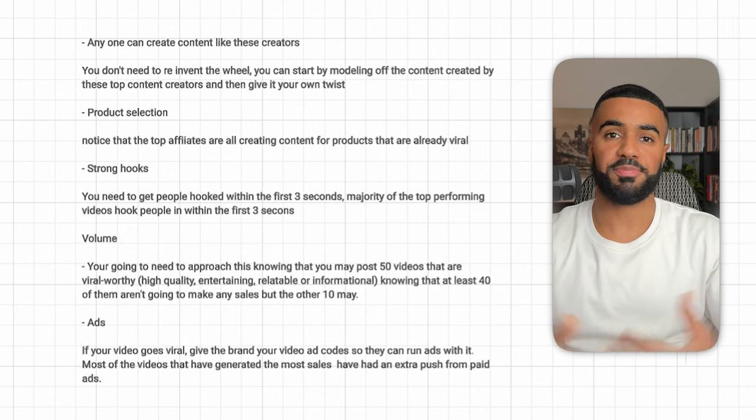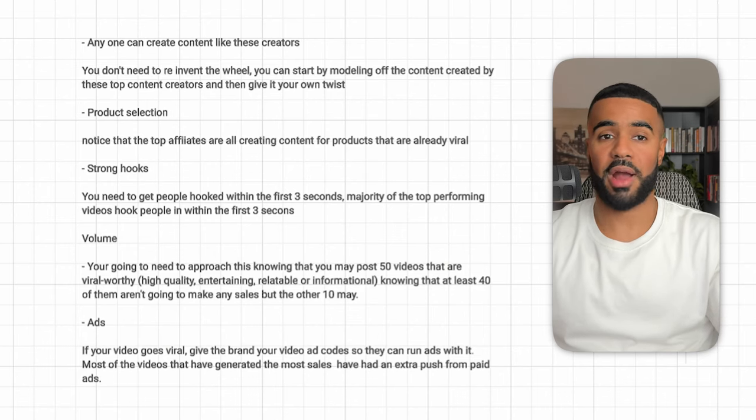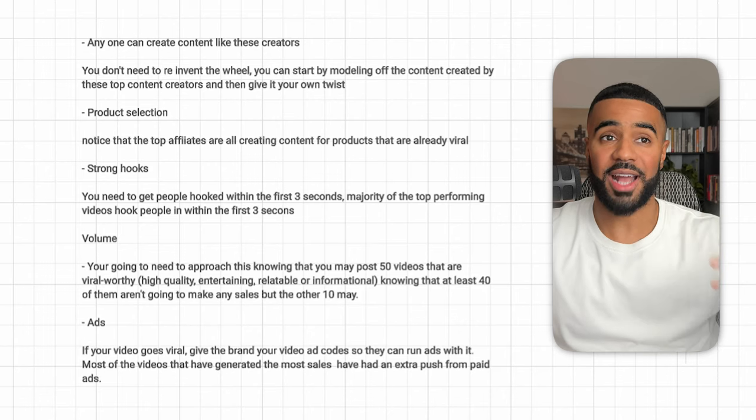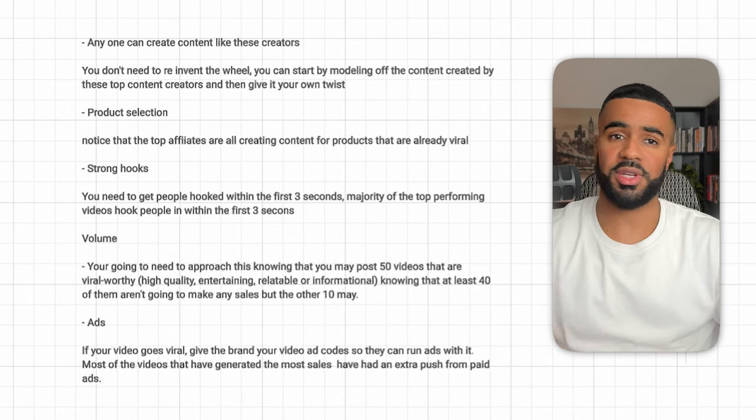The last thing I wanted to cover is paid ads. From my experience, the best-performing videos that generate the most sales and commissions are ones that go viral and are then boosted with paid ads. Once you have a video go viral, you want to share the spark ad codes with the brand so they can run the video as an ad. This is what I constantly see the top affiliates doing — going viral and then being pushed with paid ads — and that's how they're making these crazy commissions.